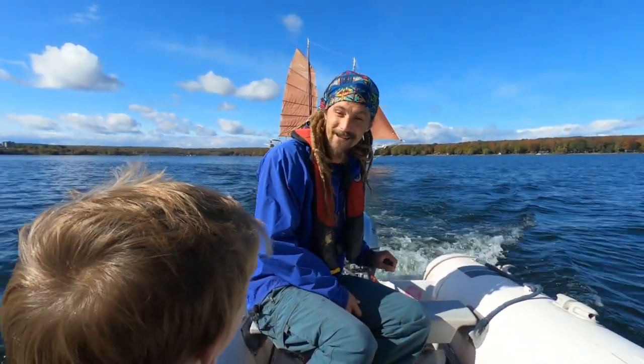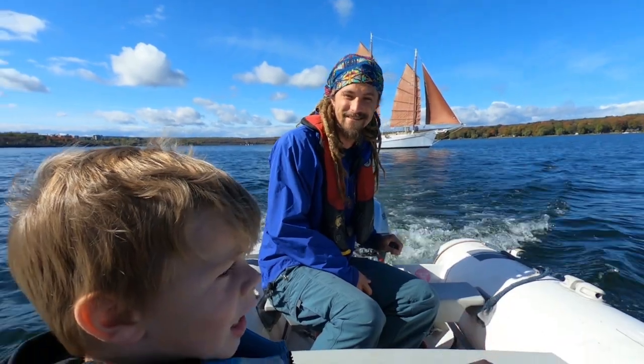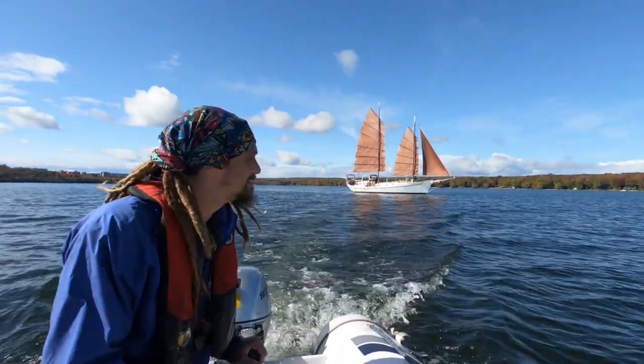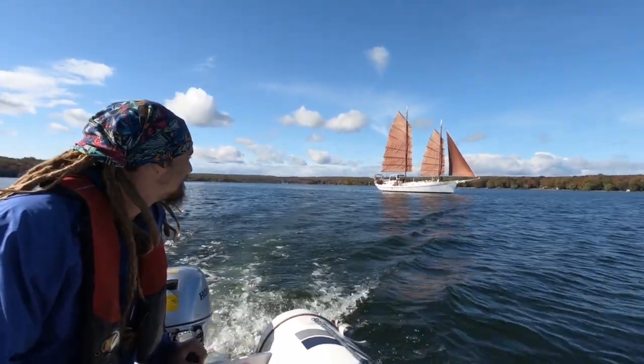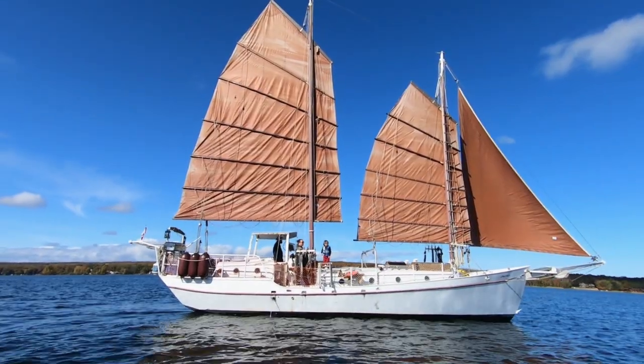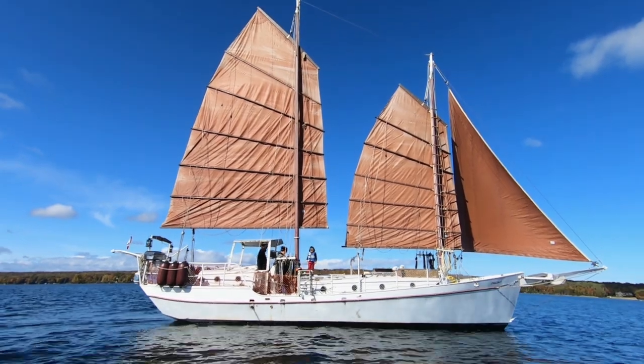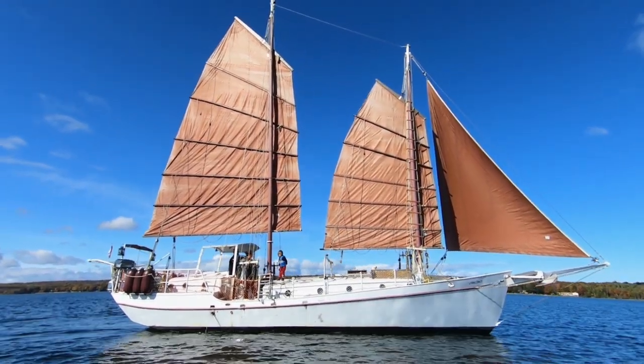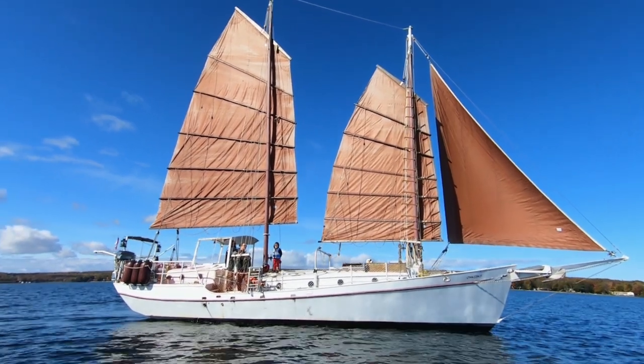All that my nephew wanted to do was go to the beach. The Georgian Bay was so calm that we jumped in to get a better look at this unique sailboat — a Thomas Colvin design, a Gazelle custom sailing ketch.